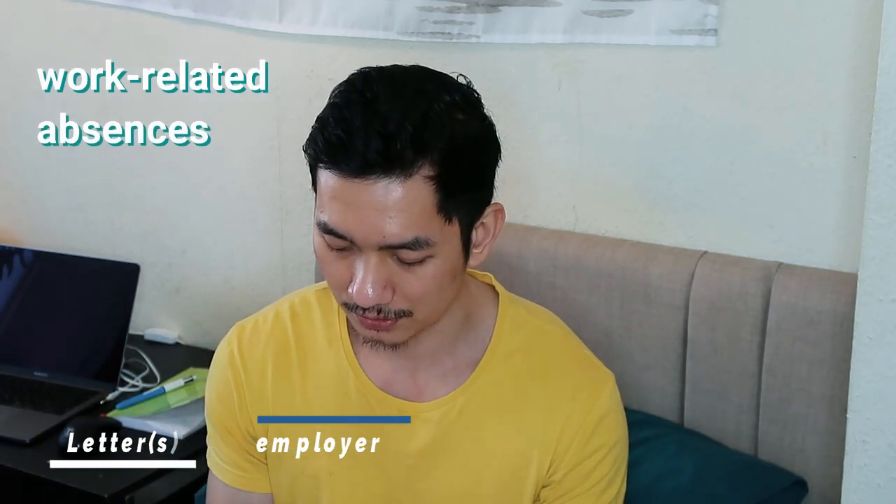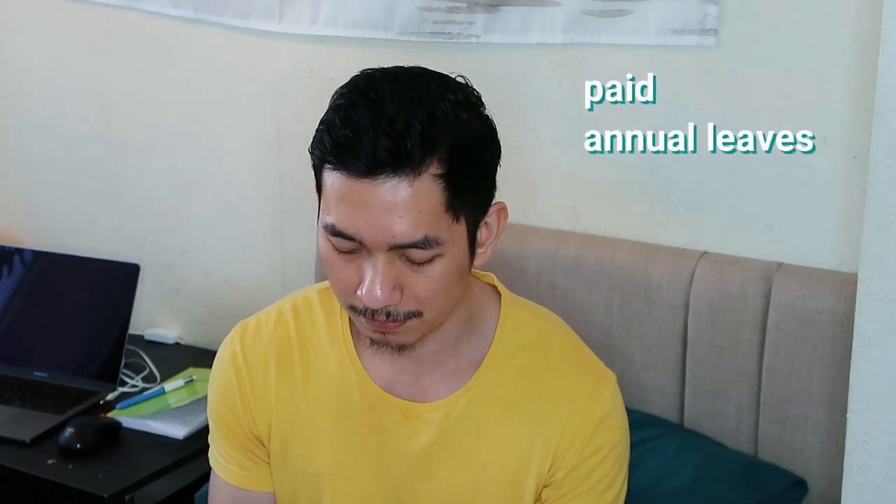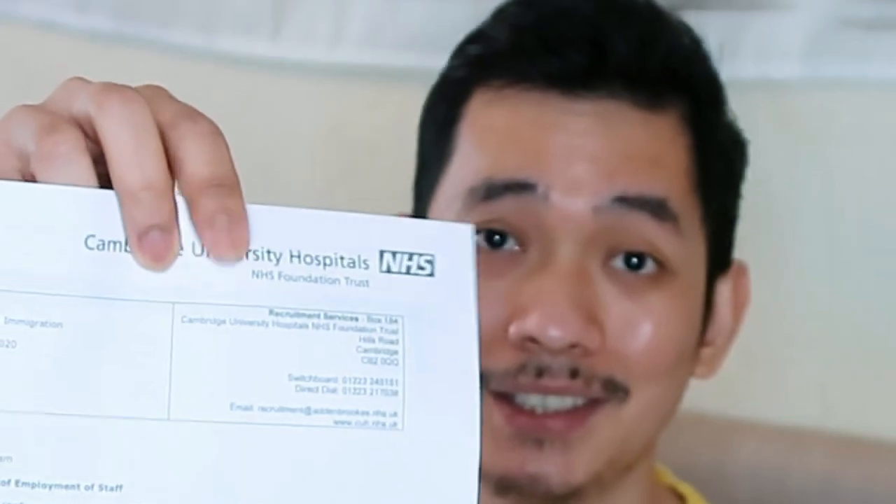Next: letters from employers detailing reasons for work-related absences, including periods of paid annual leave from the UK and the Crown Dependencies, for Mr. Fritz Suniga. Here's the letter from my employer — my annual leave, sick leave, and study leave are all documented here. I'm lucky to have a very good employer; I just emailed the recruitment office and they got me the letter.